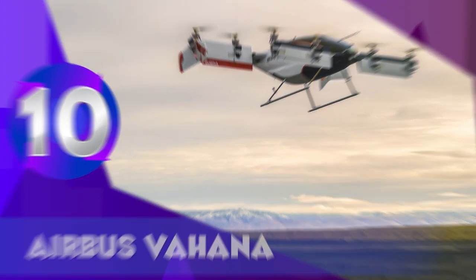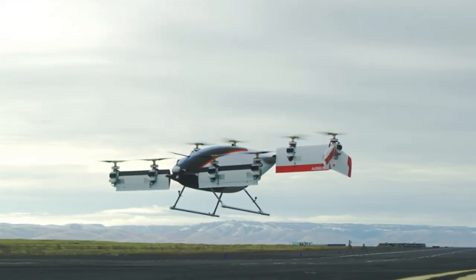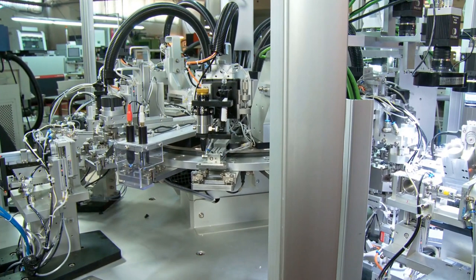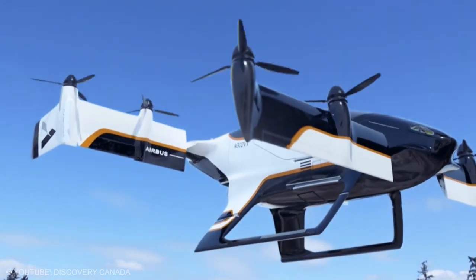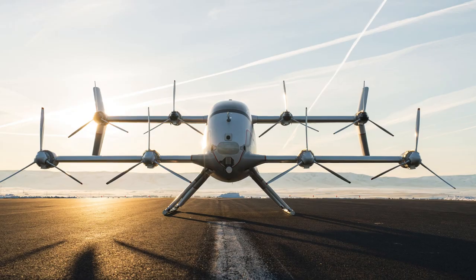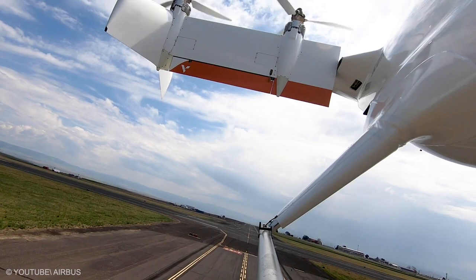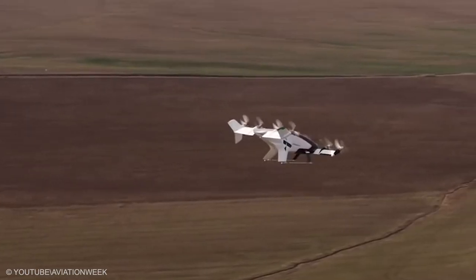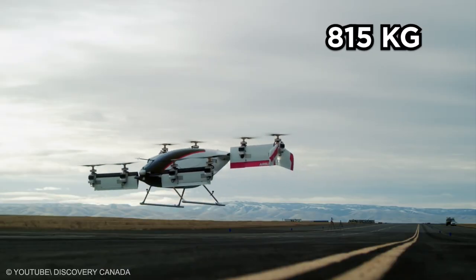Airbus Vahana. To outshine the apparent gold rush of flying cars, Airbus has been developing one of their own. Their main idea is to save money by using autopilot software rather than hiring trained pilots, which shouldn't be out of scope for an accomplished organization with the size of Airbus. Progress appears to be going smoothly, with the first successful test flight completed earlier this year. It has a cruise speed of 200 km per hour, a flight range of 50 km, and can take off at a maximum weight of 815 kg.